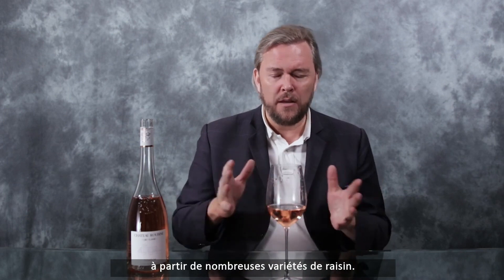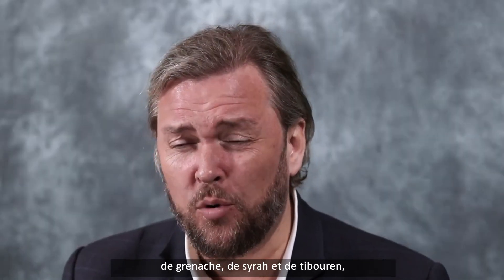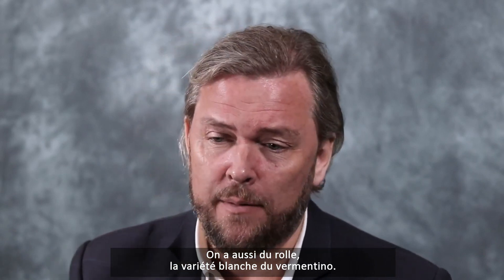This is planted with plenty of great varieties and this is composed of a lot of Saint-Saul. We have Grenache, we have Syrah, we have Tibouren which is quite rare but it's used in this example. We also have Roll, which is the white variety also called Vermentino.